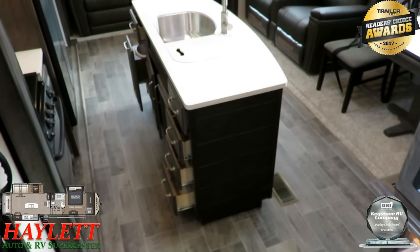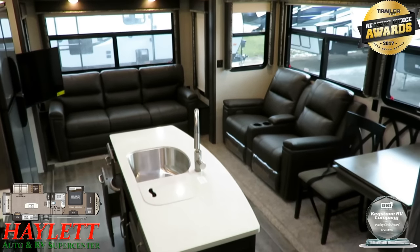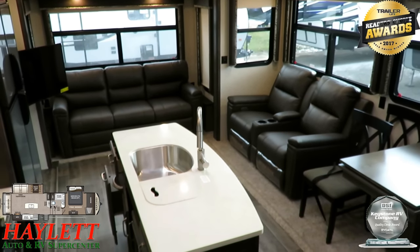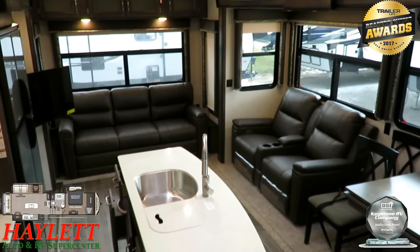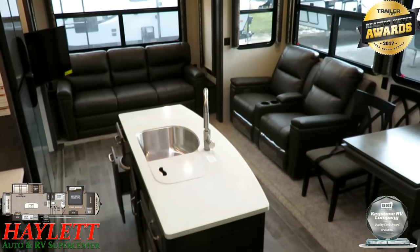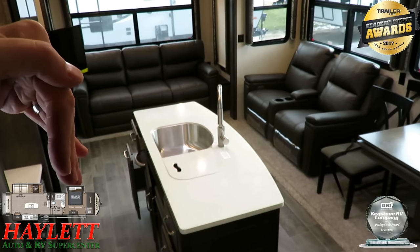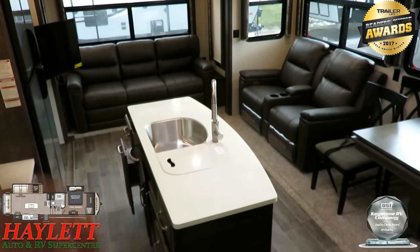It's got that direct-facing entertainment center — you can see how the TV can pivot out for easy viewing. Those are residential powered theater recliners. What I like is that with a ripcord-style recliner, either the footrest is down or it's up, but with a power recliner, you can find that sweet spot in between.